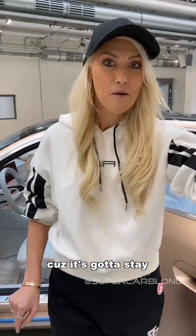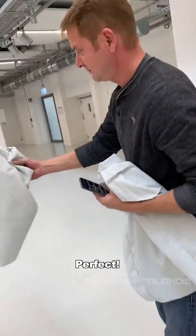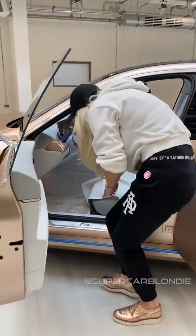Let's just grab a little seat cover because it's got to stay in mint condition. All right, let's get in — here we go.